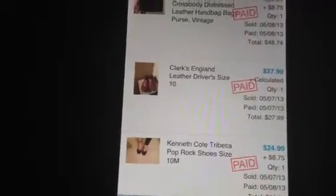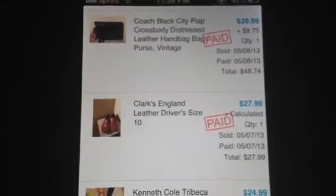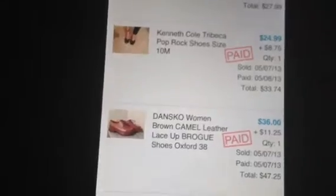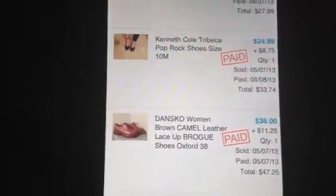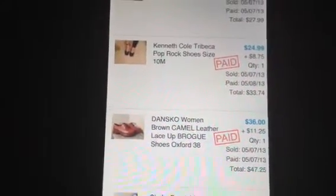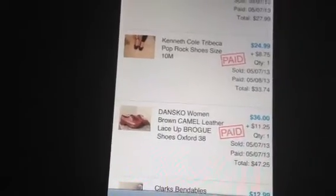The Clark's England leather driver shoes — you can see those in the previous video. Those sold for $27.99. The Kenneth Cole Tribeca sold for $25. The Danceco sold for $36, and remember I said none of these shoes were over five dollars except the Danceco — I paid $10 for those.